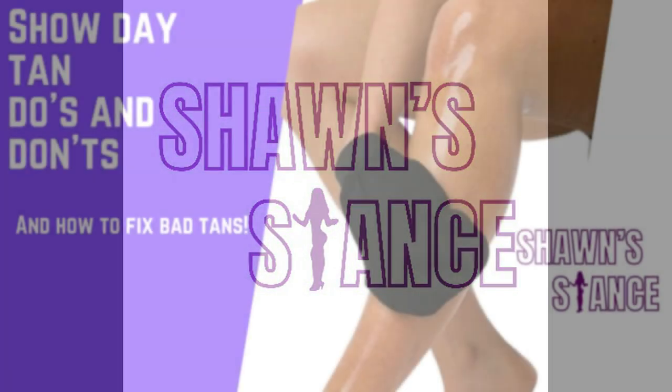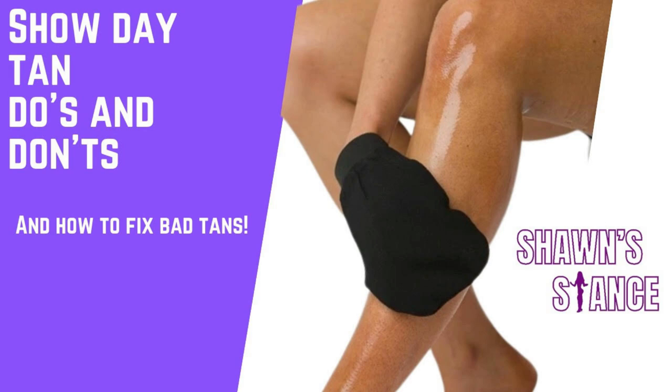Welcome back YouTubers! Today we're going to cover how to get the perfect show day tan and what to do when it goes wrong. Before we do that, make sure you subscribe, like, comment, and turn on those notifications so you know when these videos go live. If you'd like to work with me, suitsimposing.com is where you need to go — we do hair, makeup, posing suits, all the fun stuff when it comes to competing.